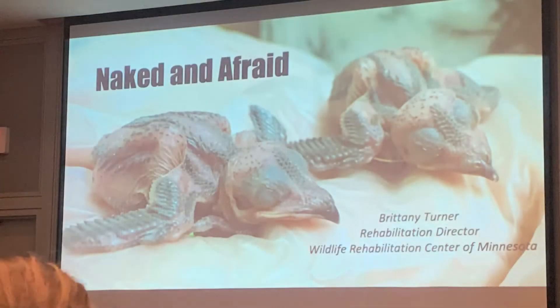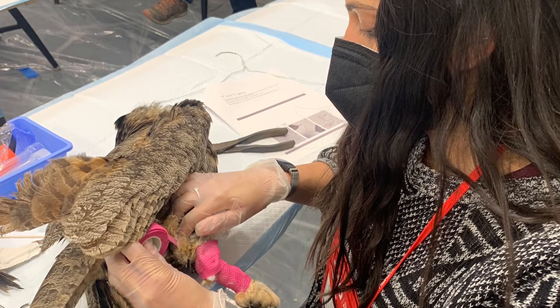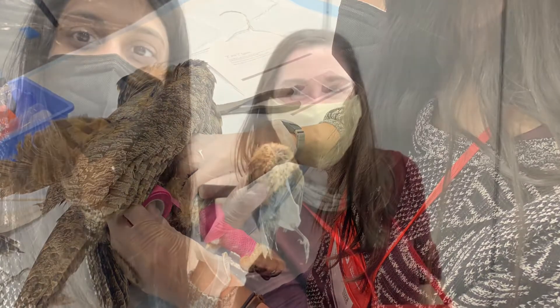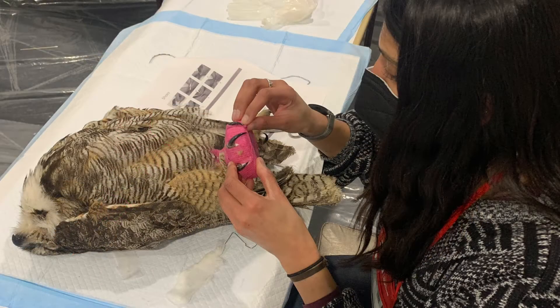We've learned everything from how to identify day-old songbirds to applying a splint to a broken leg on a raptor. We learned a variety of different splinting techniques that are new to us, made lots of great new connections throughout the field of wildlife rehabilitation, and can hopefully bring back some novel practices and offer them to our rehab patients at Teton Raptor Center.